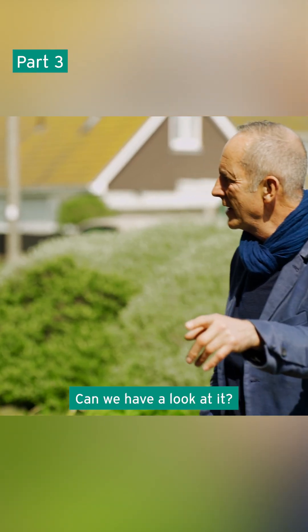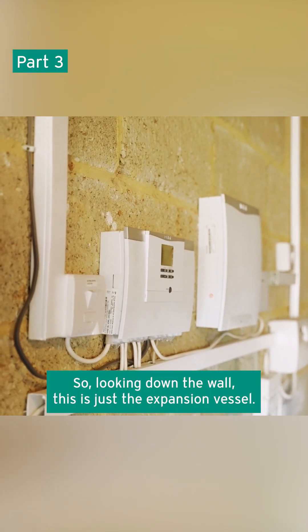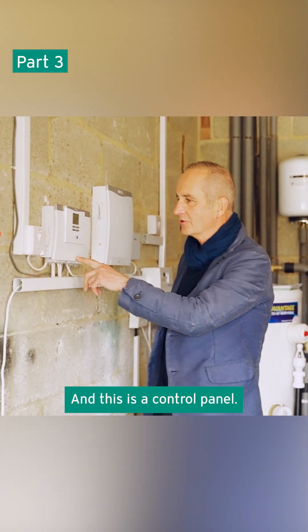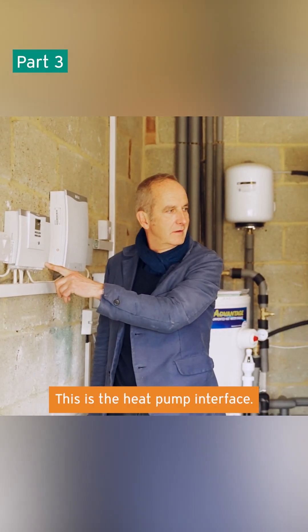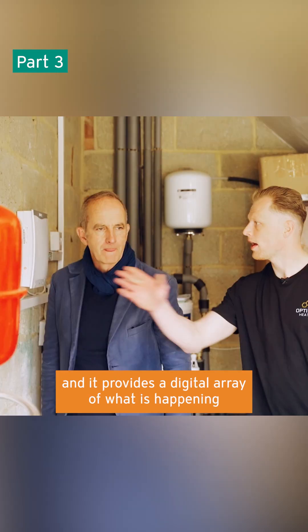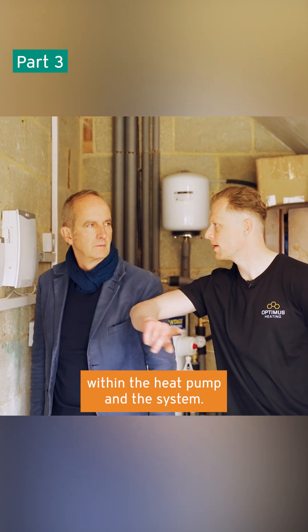Yes. Can we have a look at it? Absolutely. And the gubbins. So, looking down the wall, this is just an expansion vessel. That's right. And this is a control panel — this is the heat pump interface. So what this does, it essentially talks to the heat pump, and it provides a digital array of what is happening within the heat pump and the system.